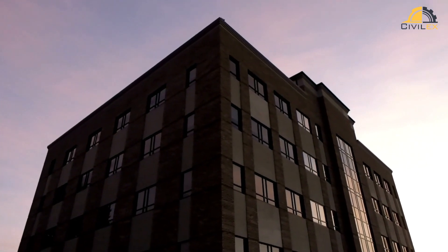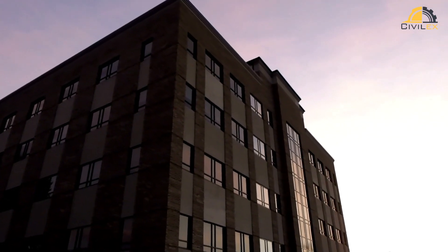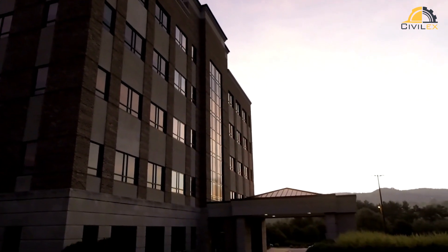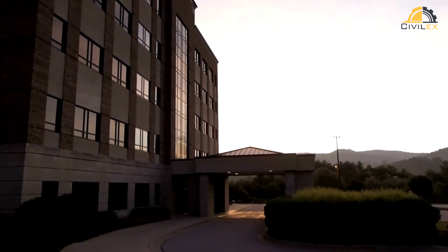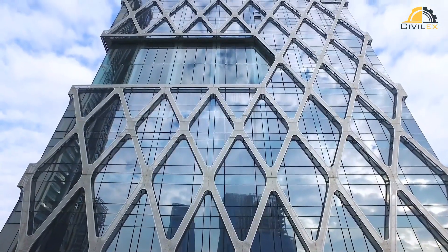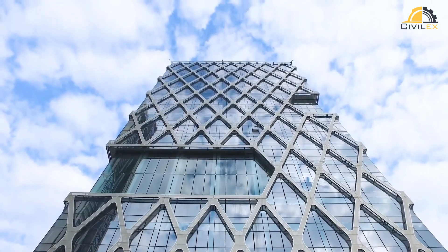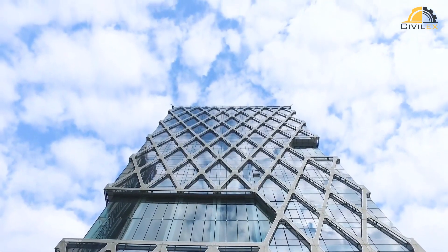Hello everyone and welcome to Civilex. Today, we're taking a deep dive into the world of structural health monitoring, often abbreviated as SHM. It's a cutting-edge technology that ensures the safety and reliability of our structures. Let's explore this crucial aspect of modern engineering.